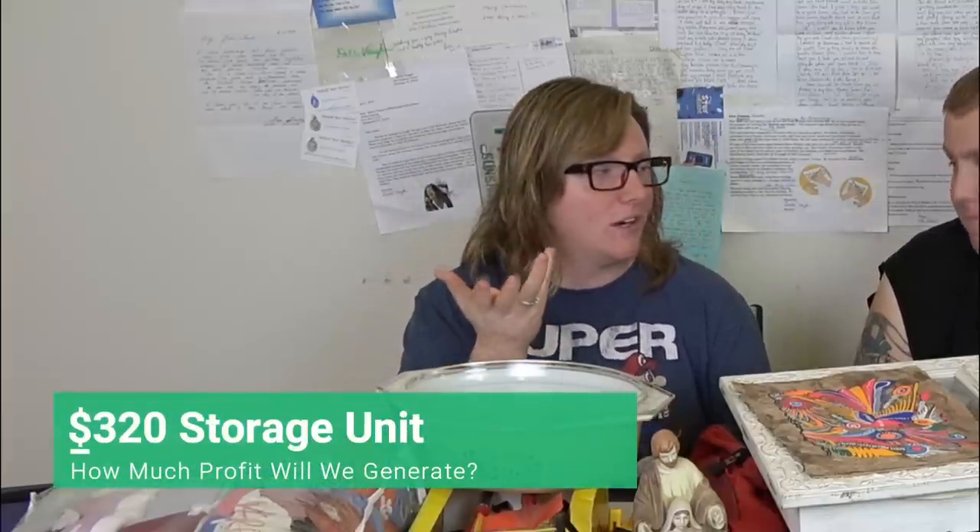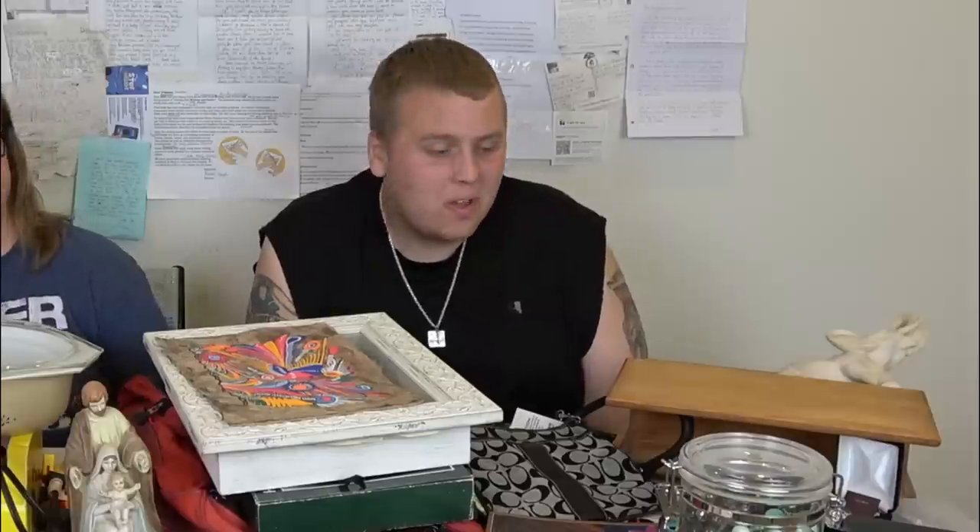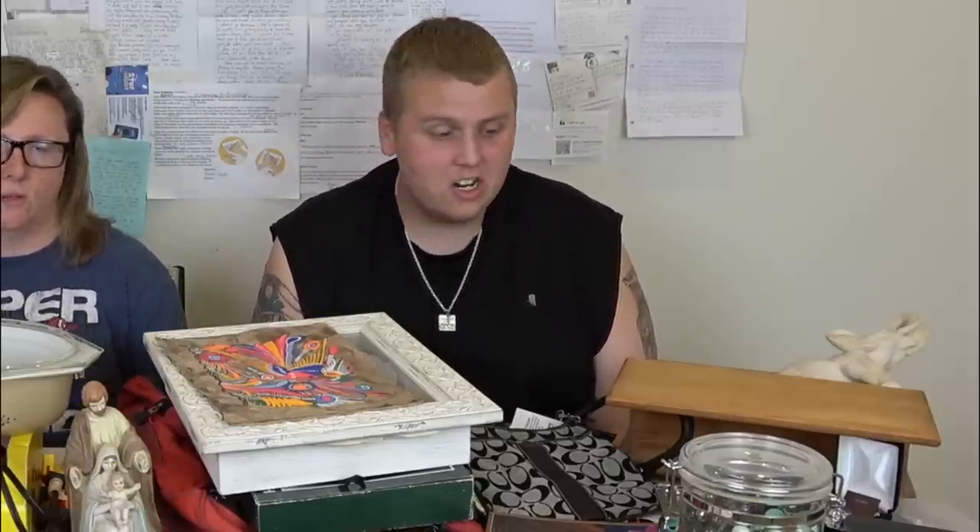Welcome back to Treasure New Ajivas! Today we're doing the big recap from the $320 10x10 unit. We couldn't really do a recap at the end of each video because there was just literally way too much stuff. What you're seeing here is still not even really all the good stuff, so let's just get into it — it is a lot of stuff.